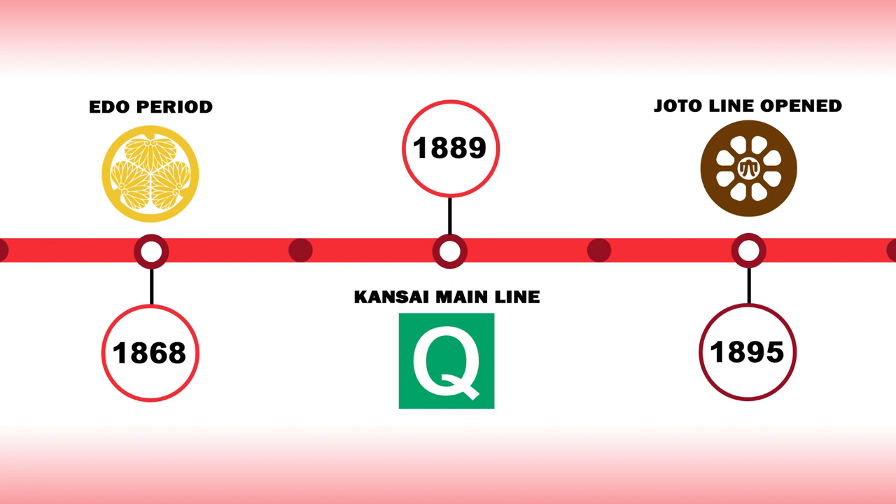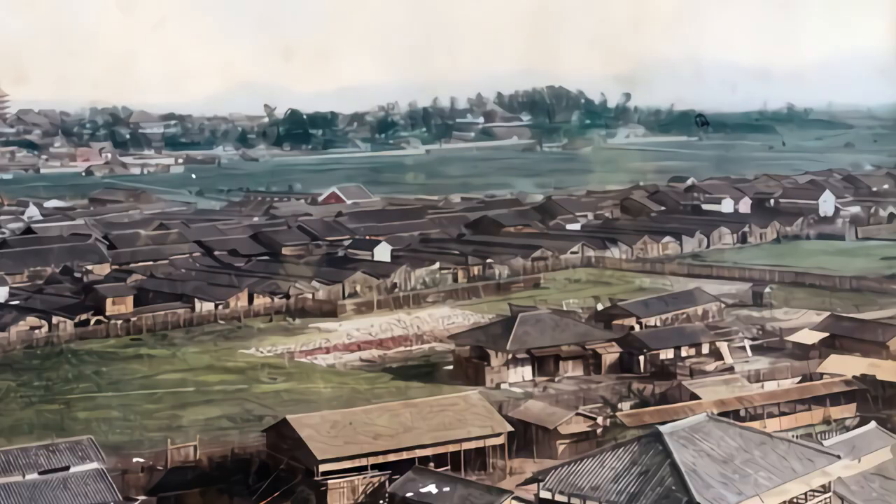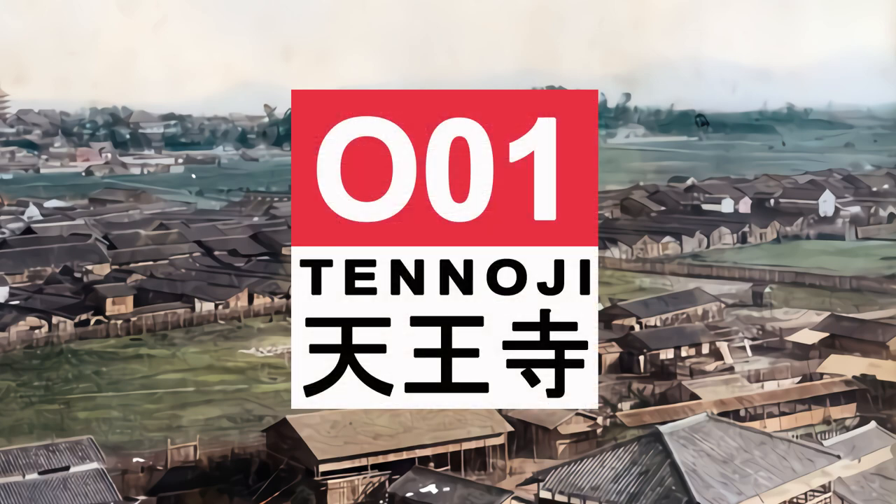The origins of the Osaka Loop Line can be traced back to 1889 when the Osaka Railway Company opened the first section of line between Namba and Minatomachi stations on the Kansai Line. Tanoji Station was an intermediate stop back then on the outer southeast edge of the city limits. It would go on to be recognised in 1964 as the first station to open on the Loop Line and be designated with the O-Zero-One station symbol.